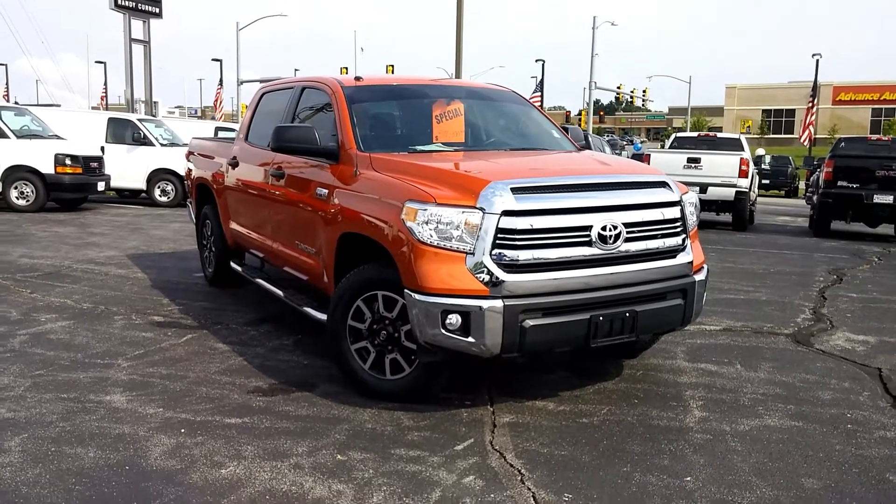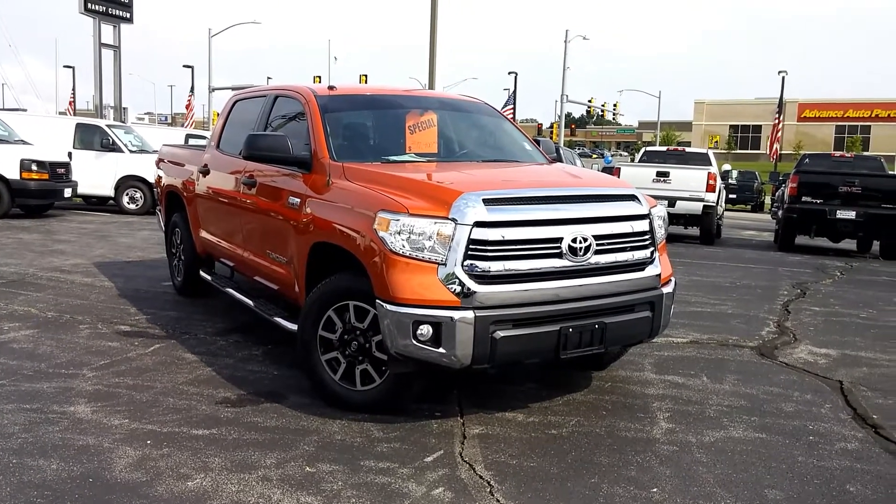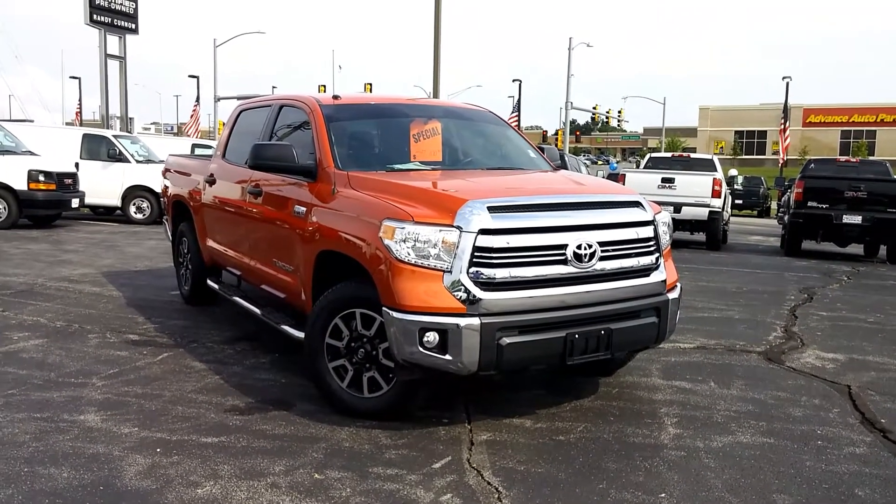Hello and welcome to Rainy Kernow Buick GMC. First we'd like to thank you for taking the time to view one of our walk-around videos. Our objective is to give you a better look at our vehicles than you get from traditional pictures online.